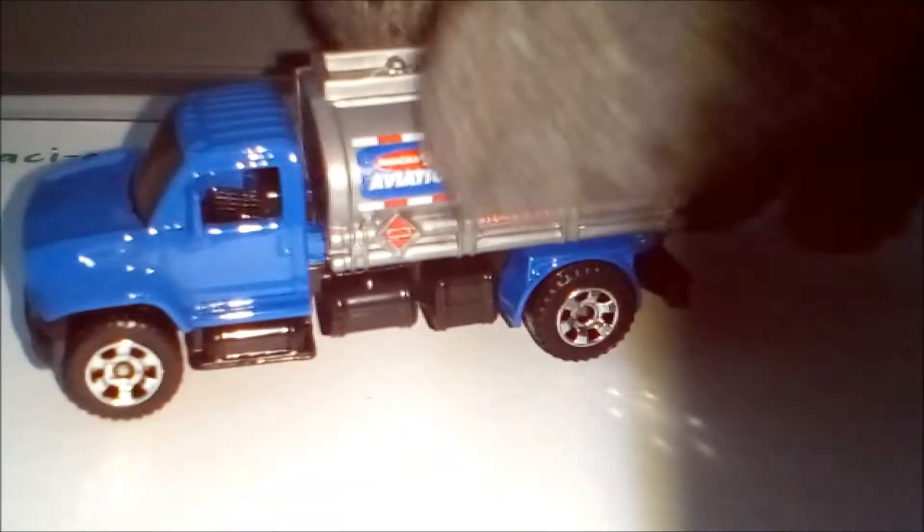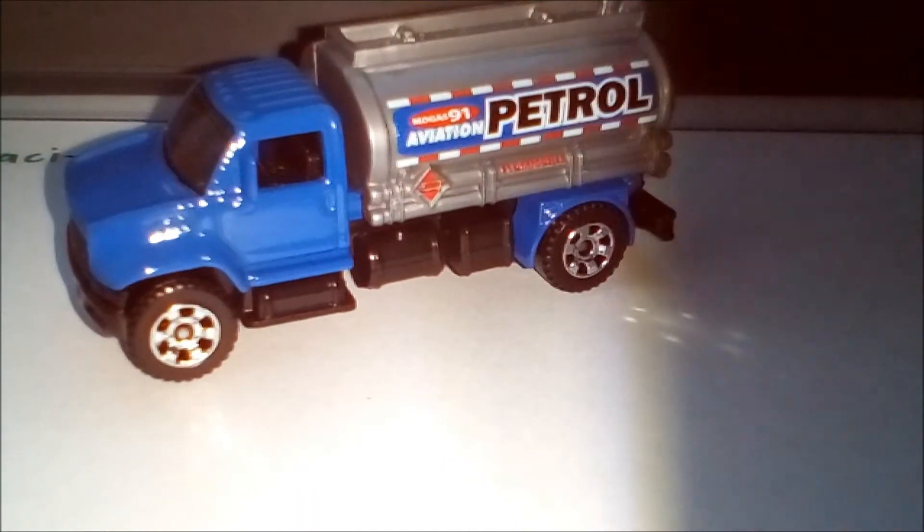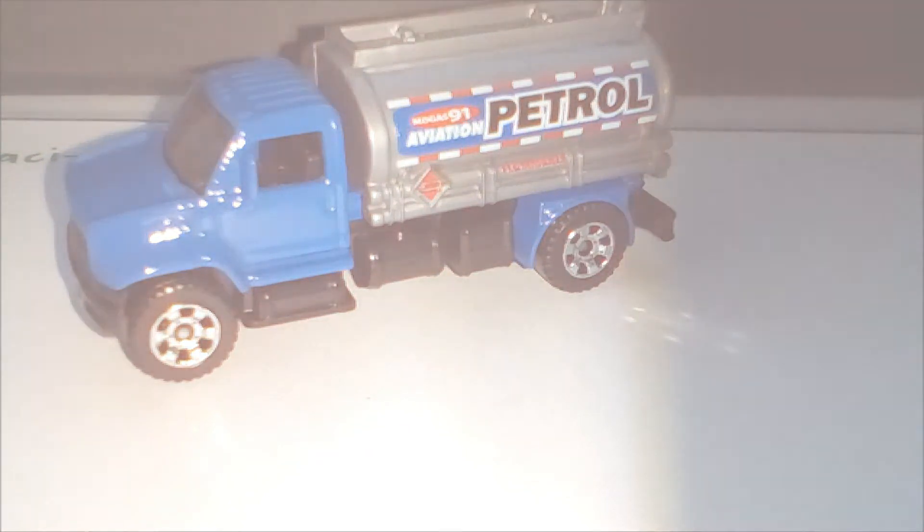He rolls very well. And a very nice representation as a construction vehicle. So that was it. Thanks for watching.